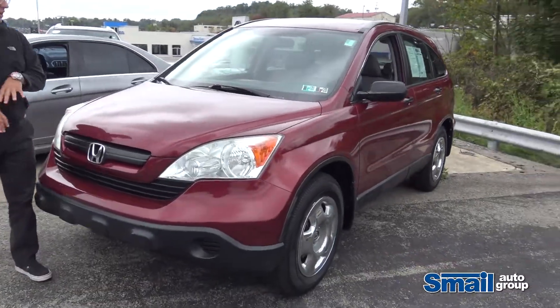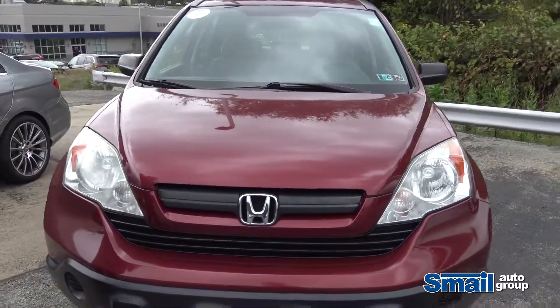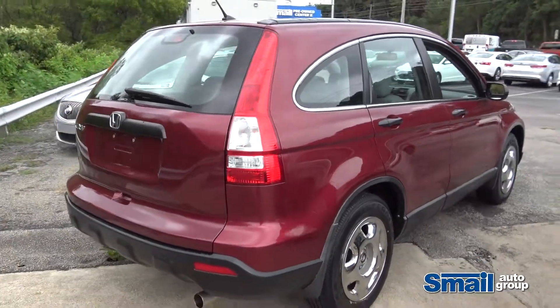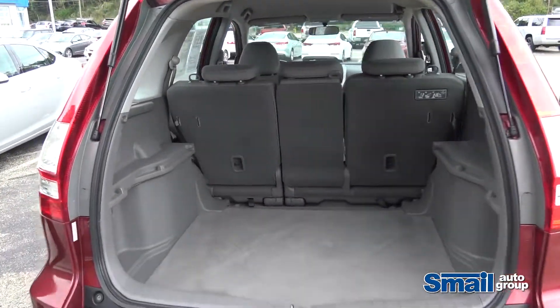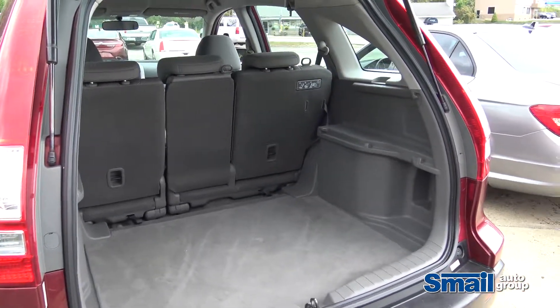What I grabbed here for everyone is an '09 CR-V LX. It's in Tango Red, 83,000 miles. Awesome car for around town driving, all-wheel drive, awesome interior space. It's very well kept, great interior — very spacious. Jump inside and take a look.